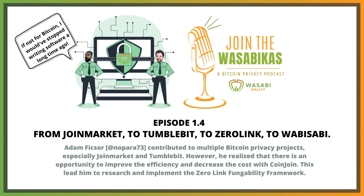As we talked about, I wanted to do JoinMarket, but then I had an opportunity to work on TumbleBit with some really smart people, which is not a CoinJoin-based privacy solution for Bitcoin. I was working on that a lot.